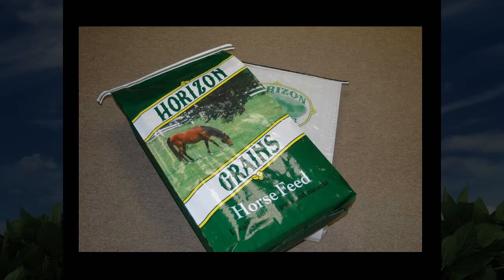Our Horizon grain is a line of feeds that we carry, everything from bird feed to horse feed. It's a value-priced grain which doesn't come with all the bells and whistles of some of our more expensive show feeds.